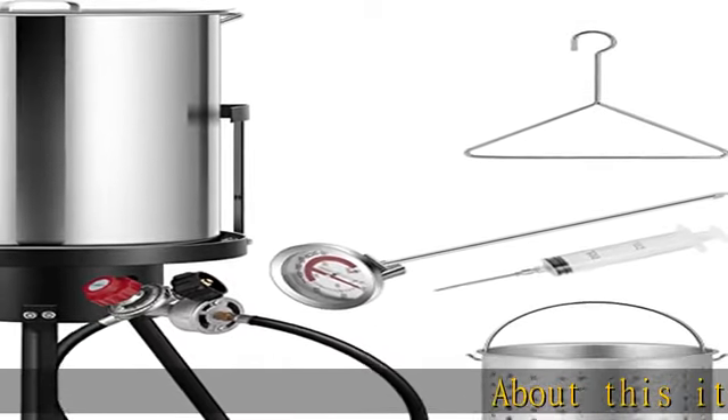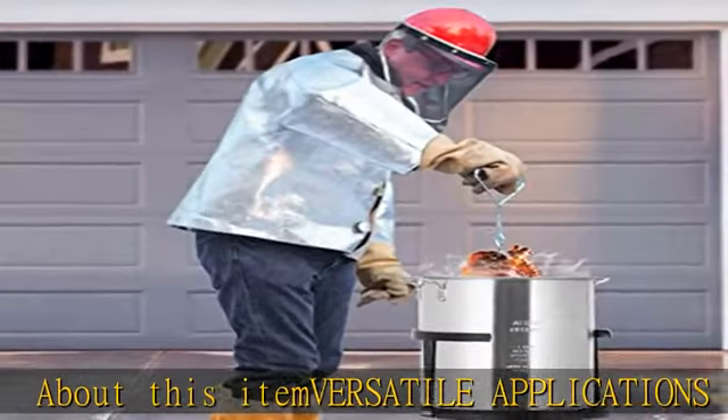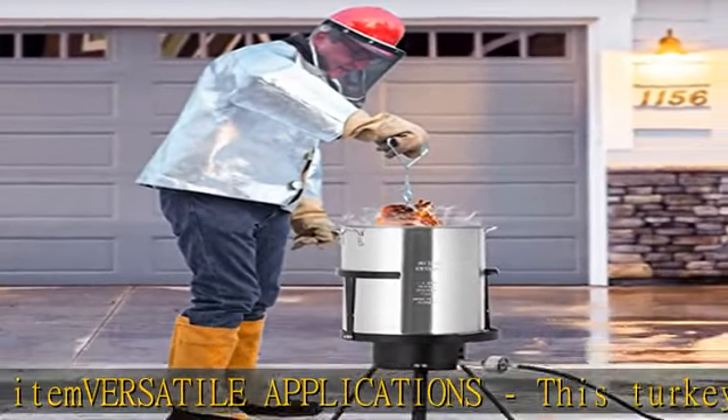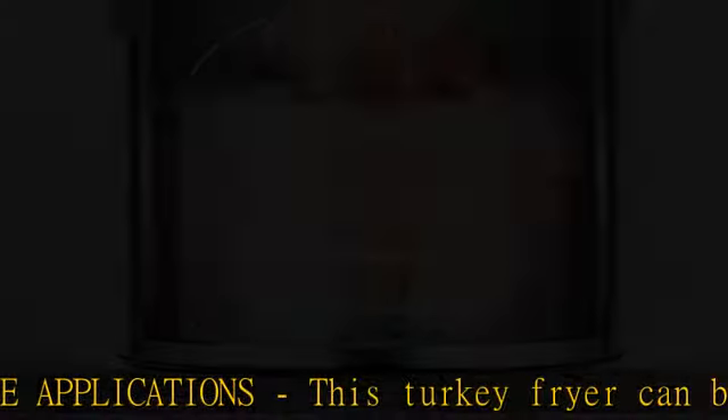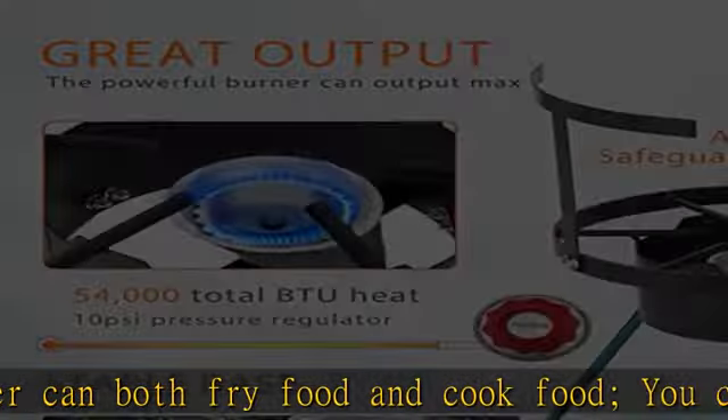About this item: versatile applications. This turkey fryer can both fry food and cook food. You can fry turkey, fry fish, cook lobster, crab, and other seafood. It can also be used to cook soup, corn, potatoes, vegetables, low country boil, etc.